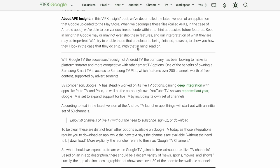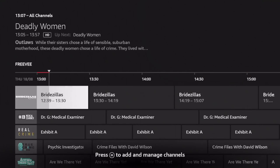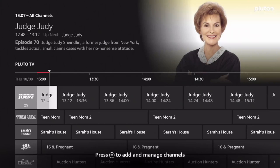By comparison, Google TV has been working steadily on its live TV options, gaining deep integration with apps like Pluto TV and Philo, as well as the company's own YouTube TV. It was reported last year that Google TV is set to expand support for live TV by including its own set of channels. According to text in the latest version of the Android TV launcher app, things will start out with an initial set of 50 channels — live TV without the need to subscribe, sign up, or download.